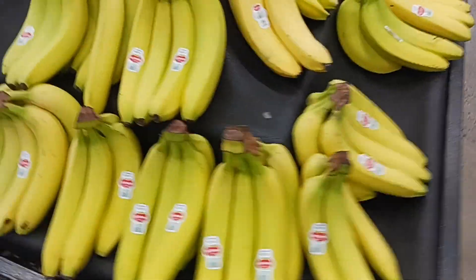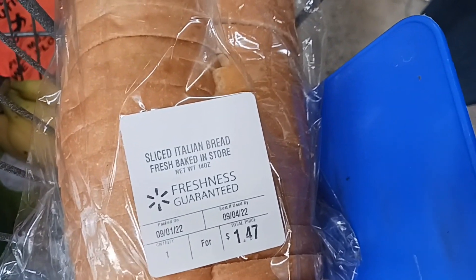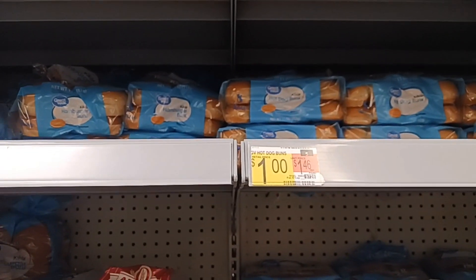Going through the produce — my husband grabs a bunch of bananas, holding steady at 58 cents a pound. The sliced Italian bread went up from $1.10 to $1.47 — it's one of our favorites. Italian hamburger buns or hot dog buns are a dollar a package, and we are getting the hamburger buns.